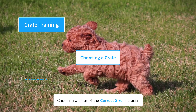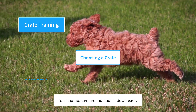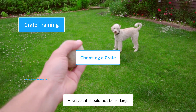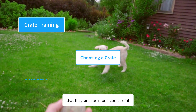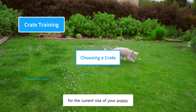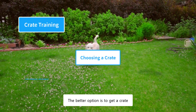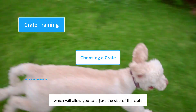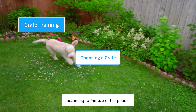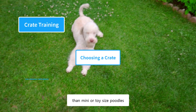Choosing a crate of the correct size is crucial. Choose a crate that is large enough for a poodle to stand up, turn around, and lie down easily. However, it should not be so large that they urinate in one corner and sleep in the other. The better option is to get a crate that comes with dividers, which allows you to adjust the size according to the poodle's growth. Standard poodles will require a larger crate than mini or toy-sized poodles.